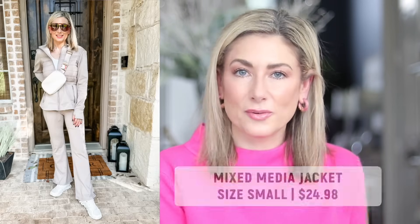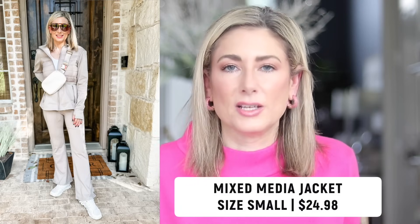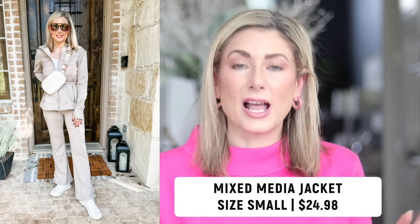And the last of the overall top 10 bestsellers from last month is this mixed media jacket, also from Walmart. It's more of an athletic type jacket, but of course you can wear it with anything. It comes in four colors — I picked it up in the beige. It has little thumb holes. The size range is pretty impressive: extra small to triple XL. I picked mine up in a size small.